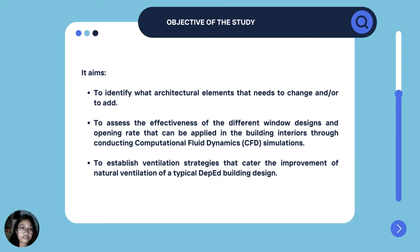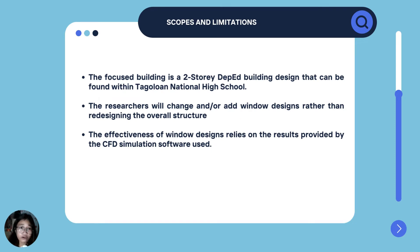The aim of our study is to identify what architectural elements need to be changed. To assess the effectiveness of the different window designs and opening rates that can be applied in the building interiors through conducting computational fluid dynamics or CFD simulations. And lastly, to establish ventilation strategies that cater to the improvement of natural ventilation of a typical DepEd building design.